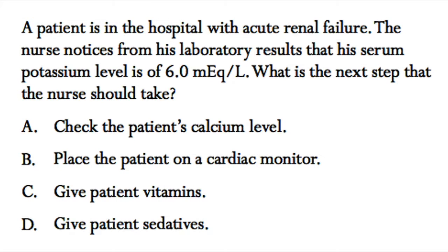In this question, we have a patient who is in the hospital with acute renal failure. The nurse notices from his laboratory results that his serum potassium level is 6.0 mEq per liter. What is the next step that the nurse should take?